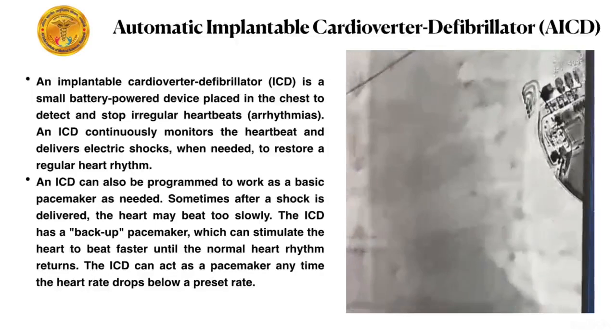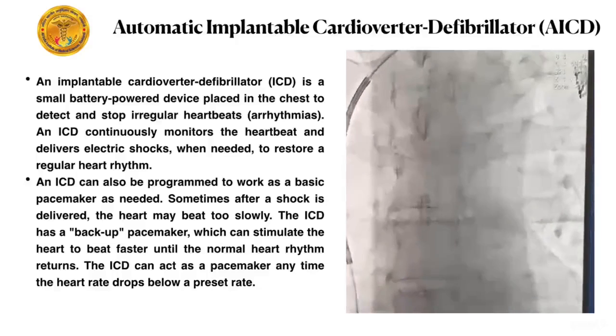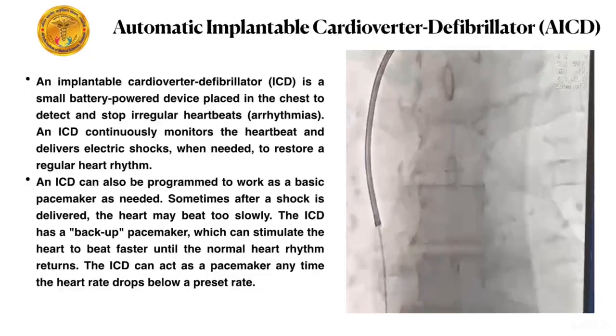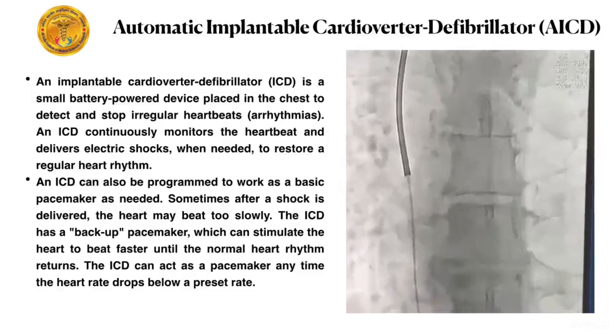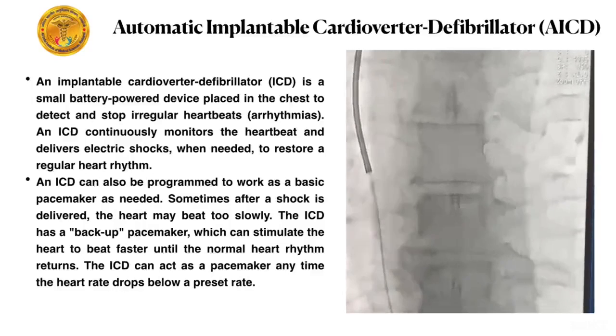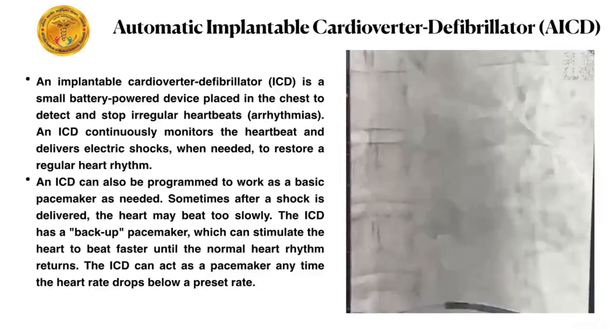ICD is a small battery-powered device placed in the chest to detect and stop irregular heartbeat. It continuously monitors the heartbeat and delivers an electric shock when needed to restore regular heart rhythm. ICD can also be programmed to work as a basic pacemaker as needed.